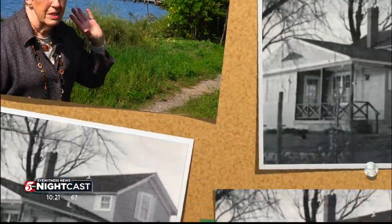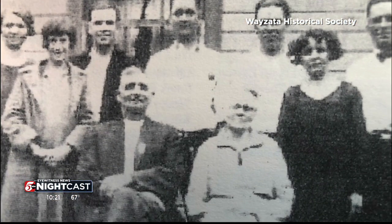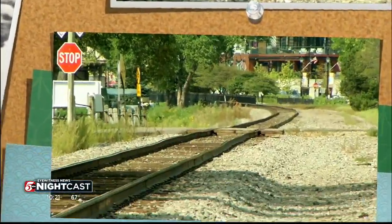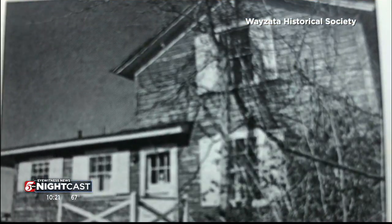A lot of these section foreman houses were out in the boonies. The house was built in 1902 by the Great Northern Railroad for foremen and their families. The foreman's job was to keep 20 miles of track in good working order. All section foreman homes were built from the same plan, and so everything would just come out on the train and you just put it up.